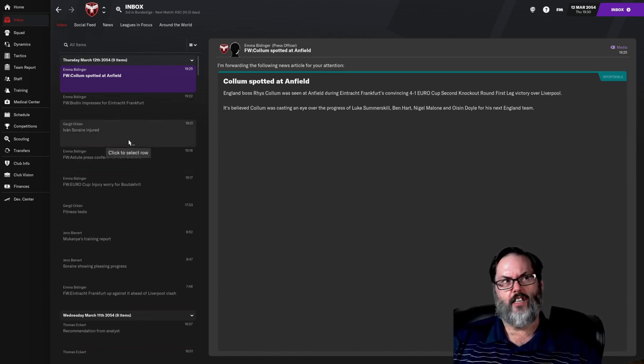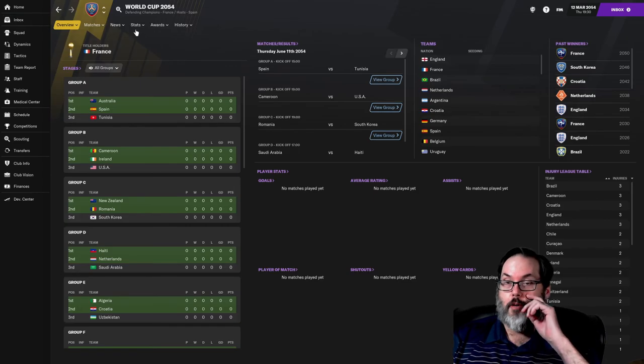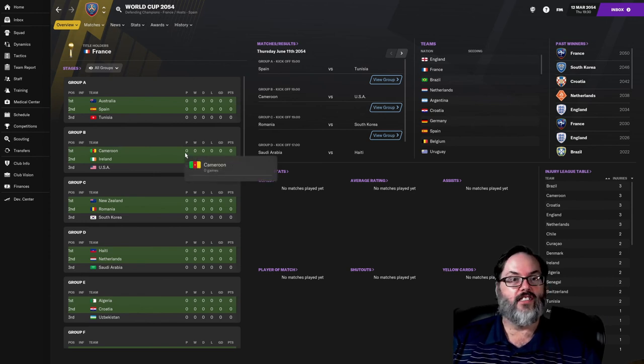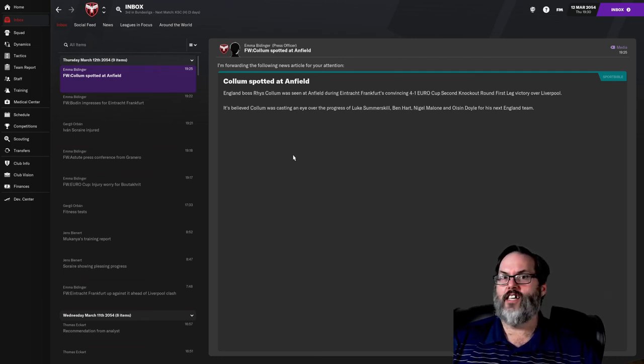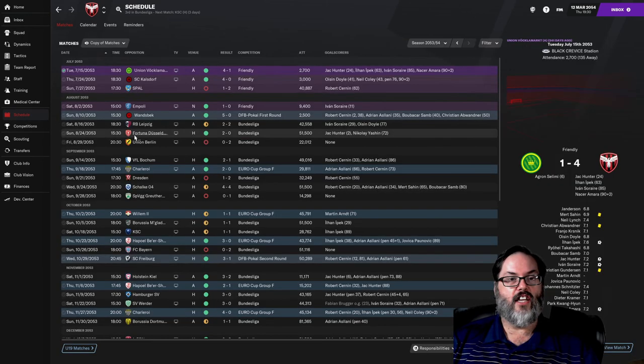I had an announcement about the World Cup a couple of episodes back in my other save and completely forgot about this one. We can look at the group stage — they're still playing the World Cup, they haven't even started. But we are in the World Cup this year. I don't want to spoil it, but if you haven't watched the other save — shame on you. England has won back-to-back World Cups and they've won four in this century. Not bad for England — I mean, you know, 1966 — come on now.